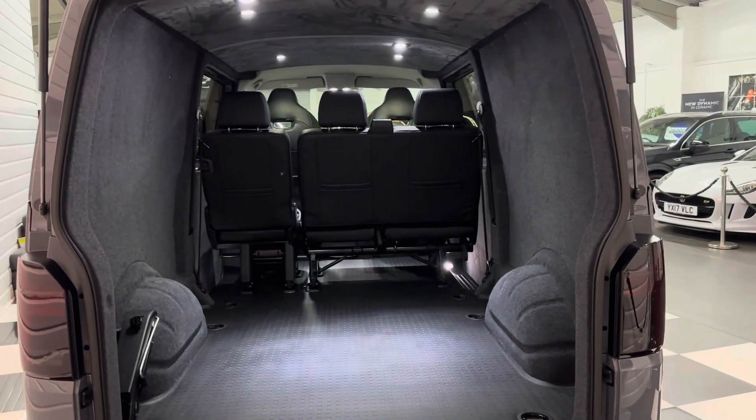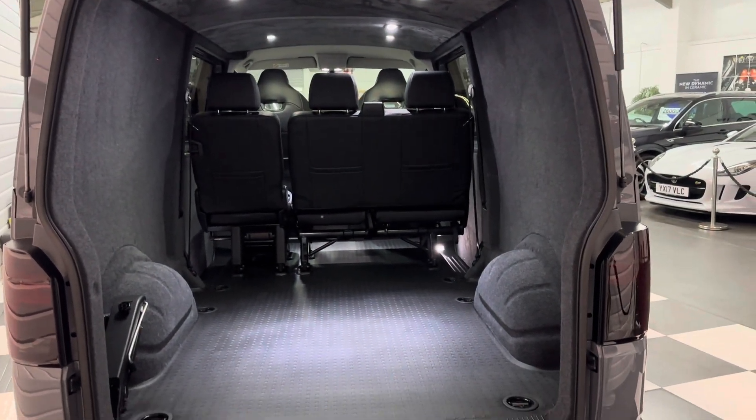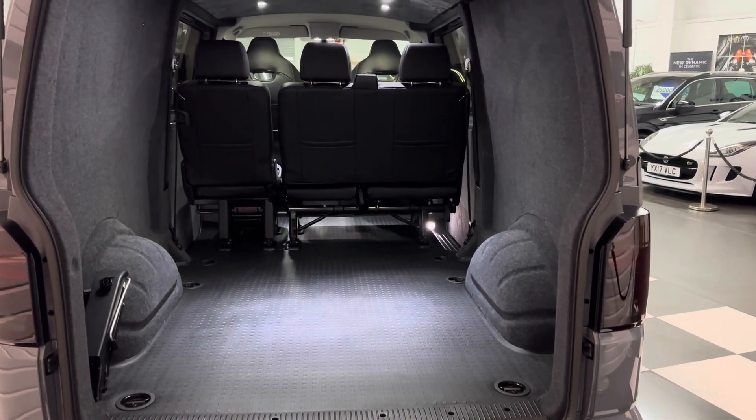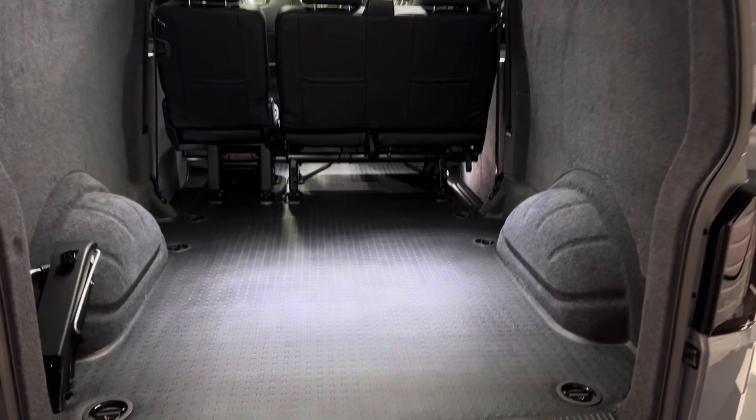Another common option people like to add is a detachable tow bar. We can fit the Westphalia ones wired to Volkswagen specs for an additional cost, so if you're interested in that please do let us know.